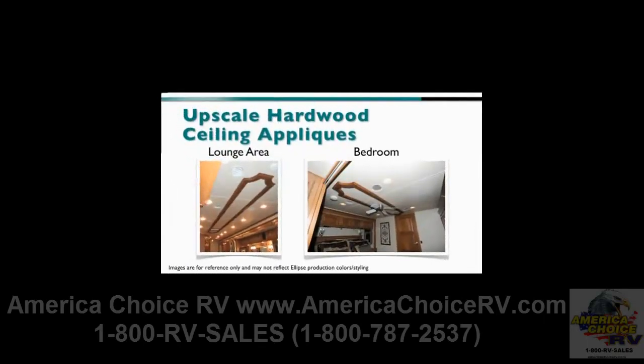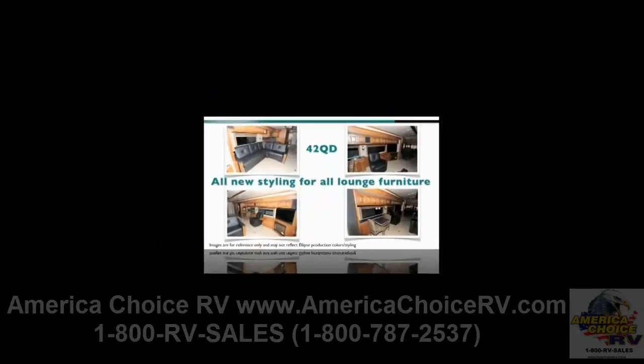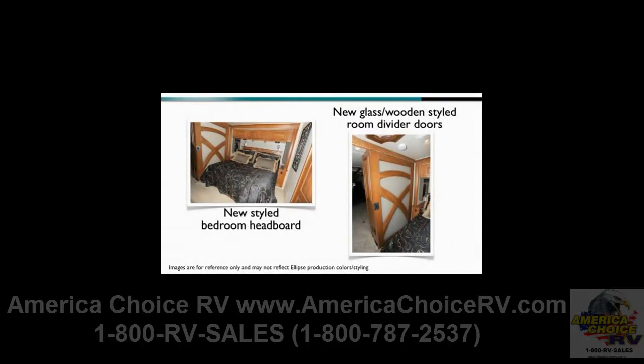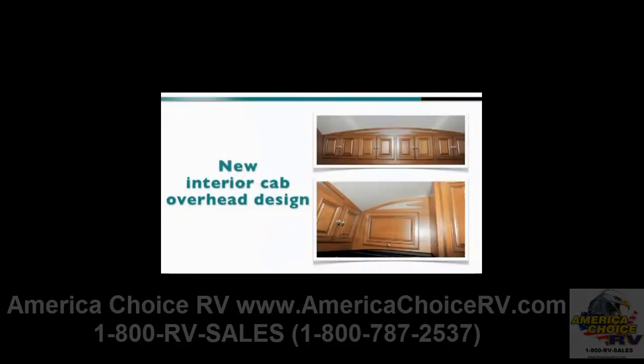Hardwood ceiling appliqués add an upscale look in the lounge and bedroom areas. 2011 brings all-new styling for all lounge furniture, plus new glass and wood-styled room divider doors and a newly-styled bedroom headboard. The interior cab overhead design is also new and features backlighting for added ambiance.